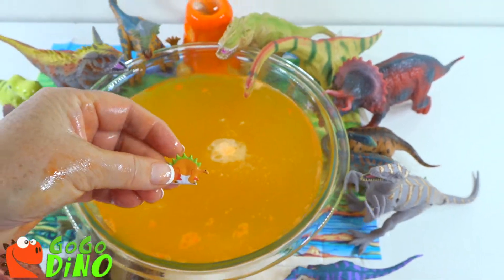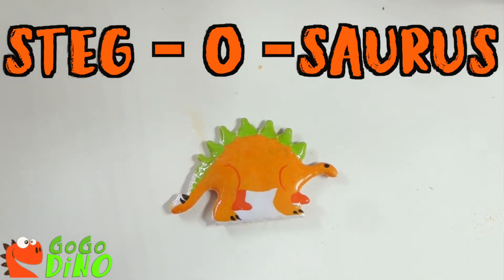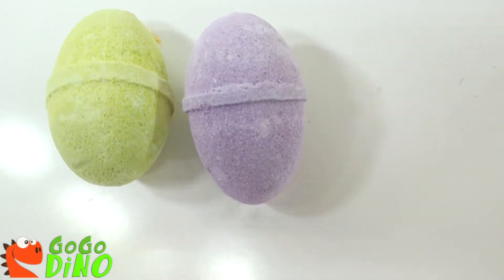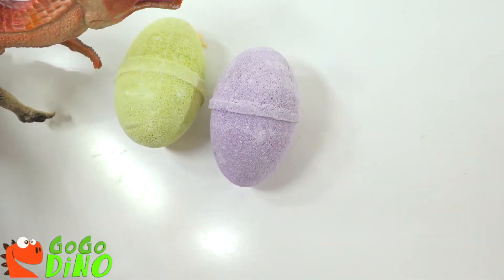Hey guys, you got a friend now. Can you say Stegosaurus? Stegosaurus. Good job! Now let's find out what's in our other eggs. We have a purple and we have a green. Which one should we open? Our dinosaur is saying green — let's get the green one.